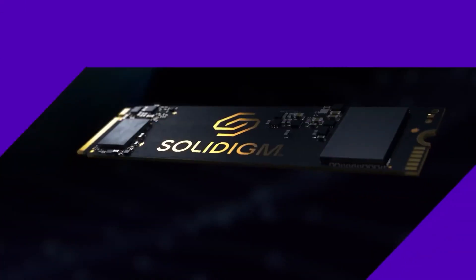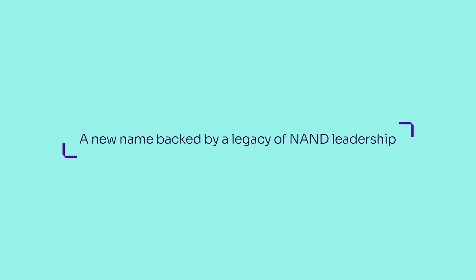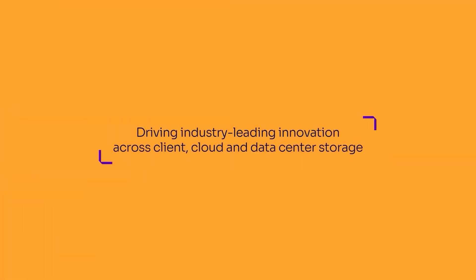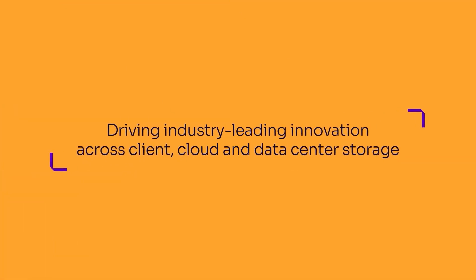Solidime are a leading global provider of innovative NAND flash memory solutions. They're actually an all-new brand but have over 30 years of SSD history, born from Intel's long-standing innovation in memory products and SK Hynix's international leadership and scale in the semiconductor industry.